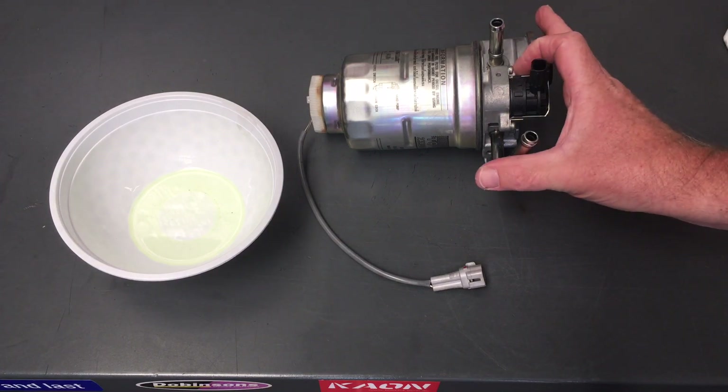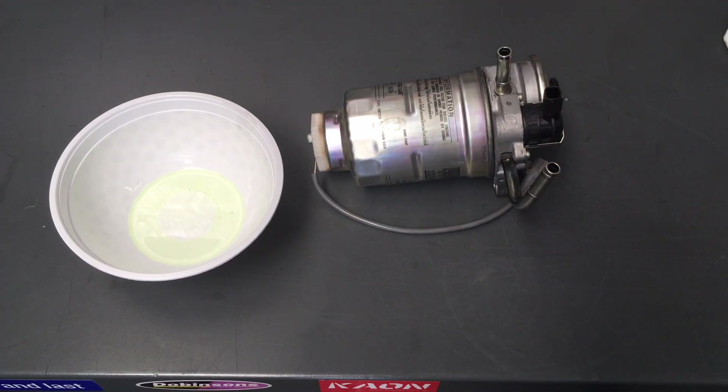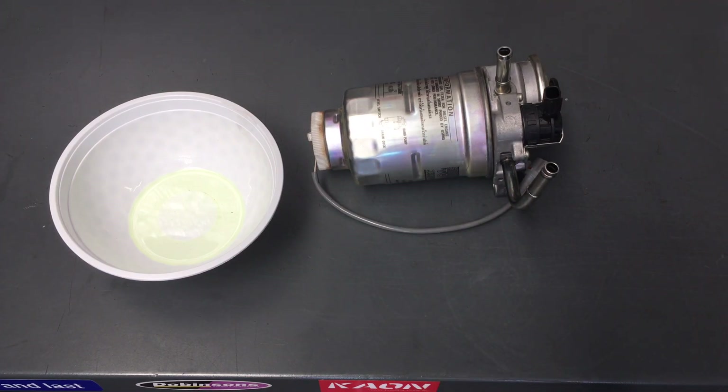Now, something else you can do if you haven't done the kilometers and you're not sure whether you should change it or not is check the condition of it, which I'm going to try and show you here. This vehicle went on a trip and when it came back I believe I changed this fuel filter after the trip, because that's what I recommend. But now it's at 160k, which is that every 40,000 where we like changing it. So I actually don't know if I changed it or not.